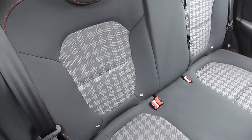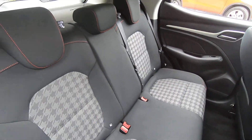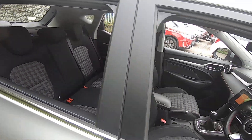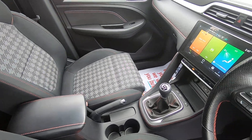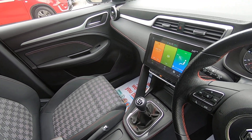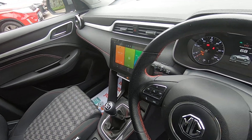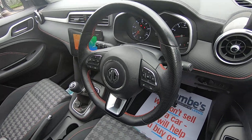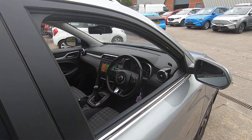Interior-wise it's in really nice condition as well. You've got the black cloth seats with the red stitching. You have got Apple CarPlay and Android Auto built in instead of a sat nav, DAB radio, and you have got a digital speed display behind the steering wheel.